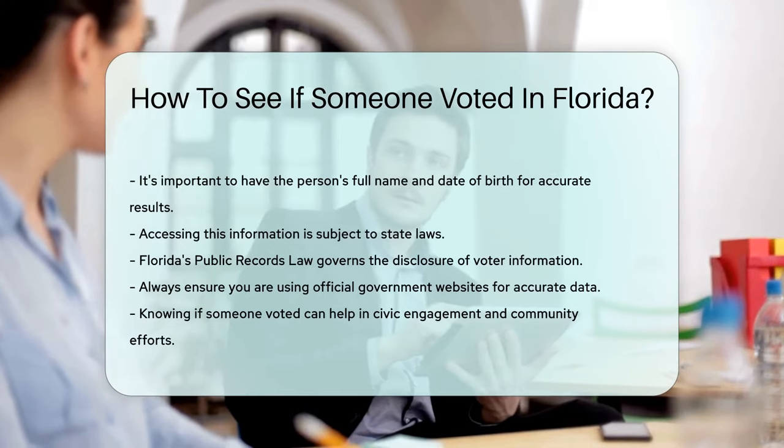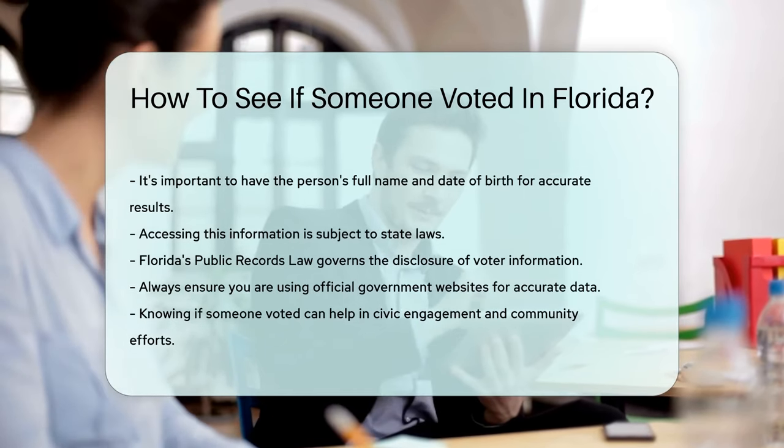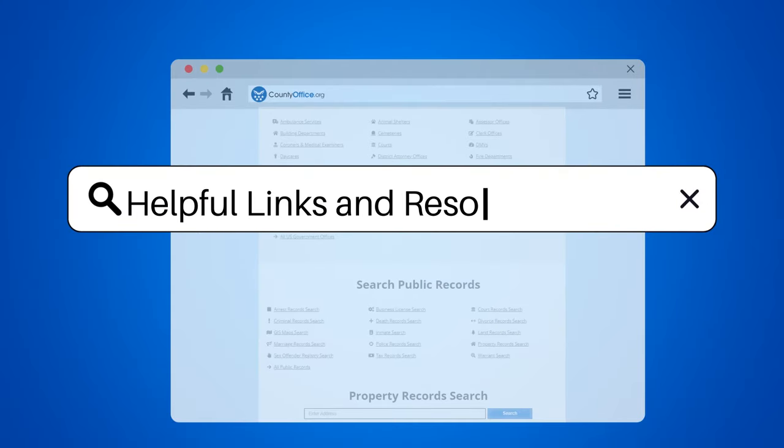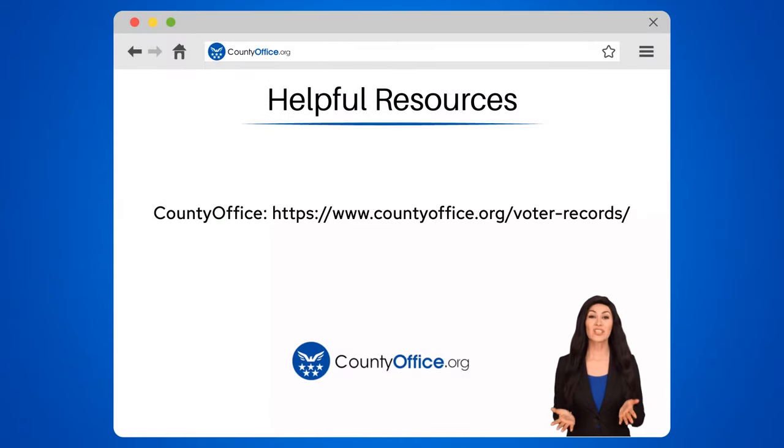Knowing if someone voted can help in civic engagement and community efforts. To learn more, check out these links, which you can click in the description below.